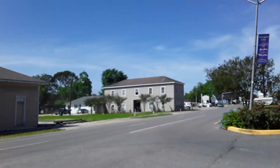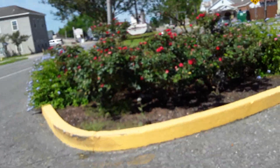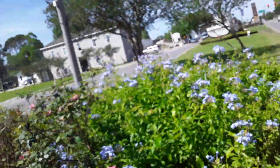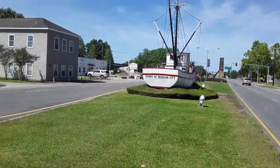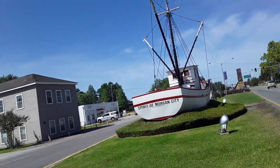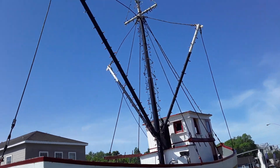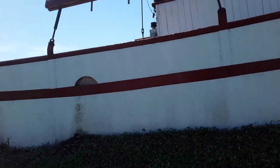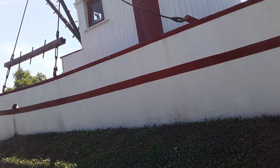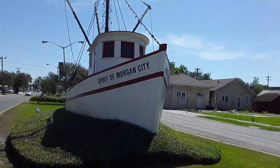I'm going to walk up on the bridge now, walking down to the bridge after we look at the boat. This is called the Spirit of Morgan City — it's an old shrimp boat.